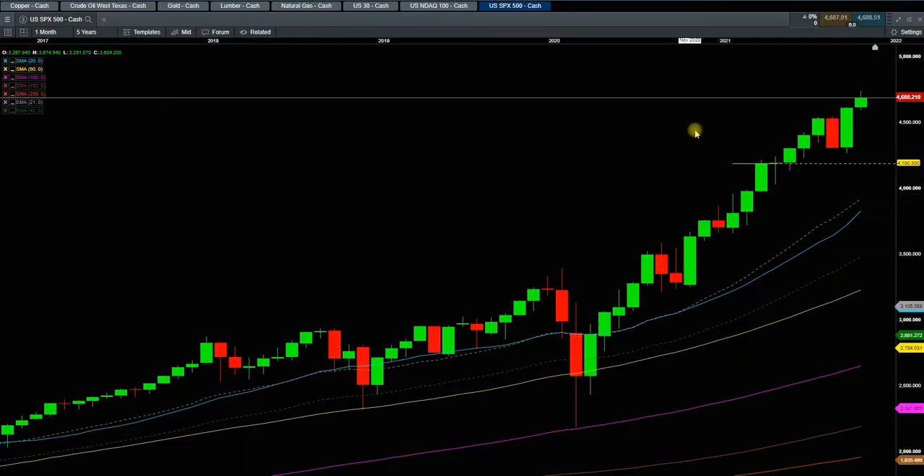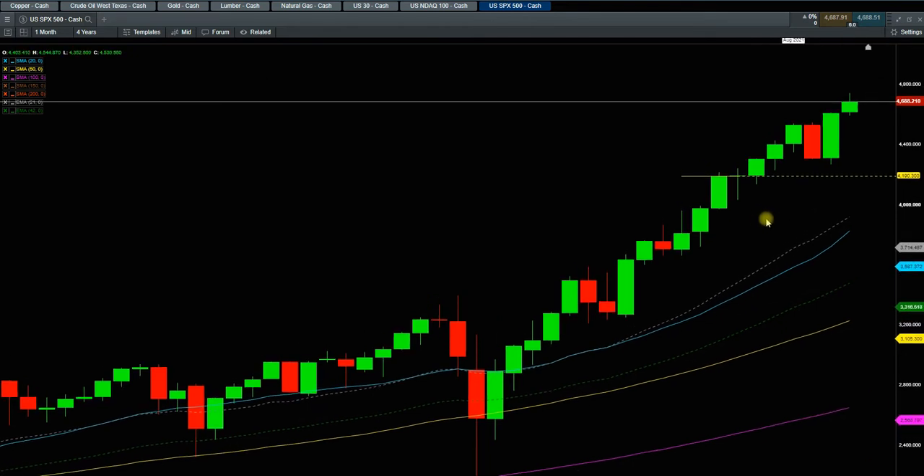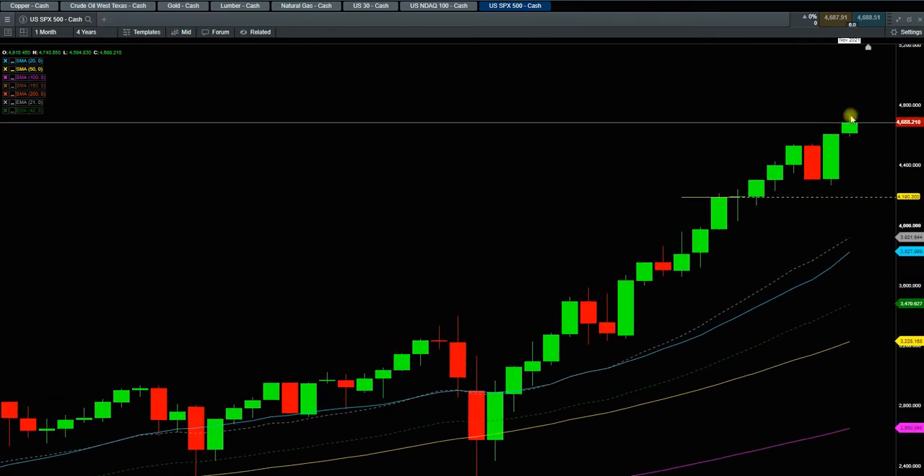Let's talk about S&P 500 first. This is a monthly chart for S&P. As you see, we are very stretched above all the moving averages. Still, the trend is up — nothing wrong with the trend. However, we are in the month of November and we just hit all-time high last week. And then this week, we are kind of getting into weakness.